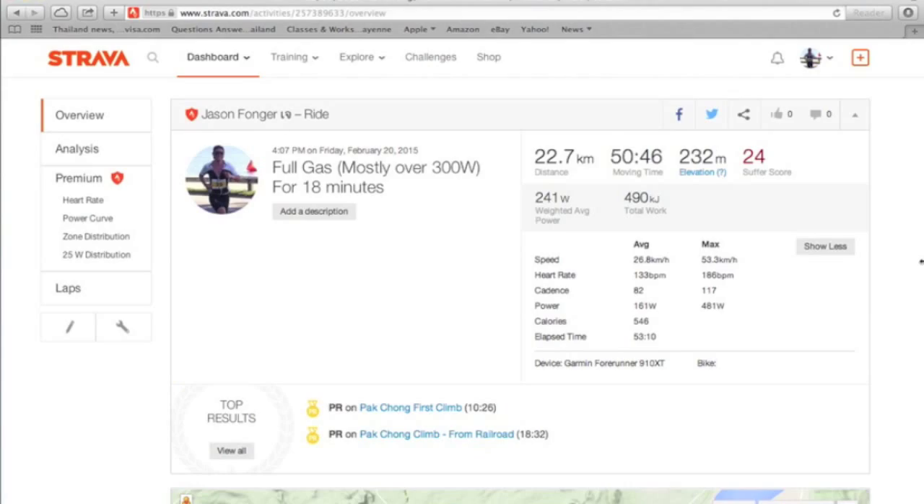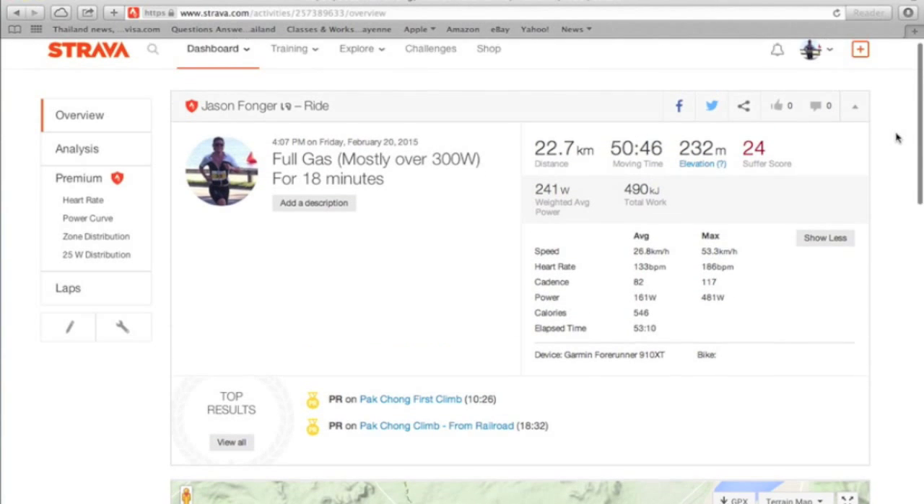We're looking at the Strava segment from today. Full gas, mostly over 300 watts for 18 minutes. Ended up being 18 minutes. Last time I did this segment it took me more like 20 minutes.